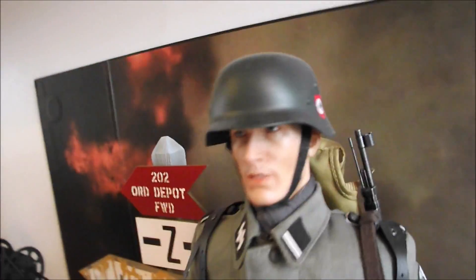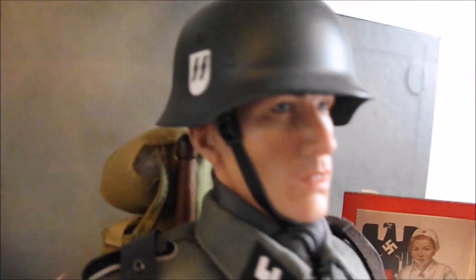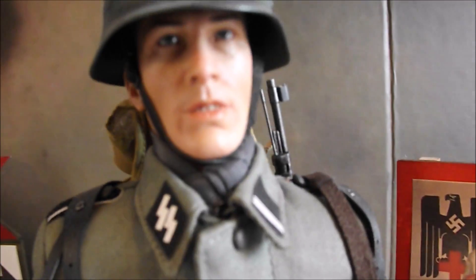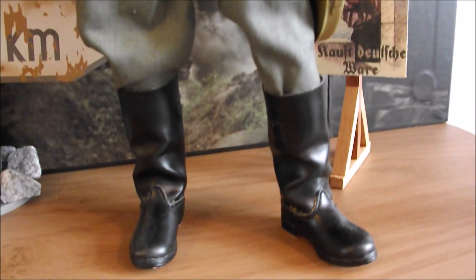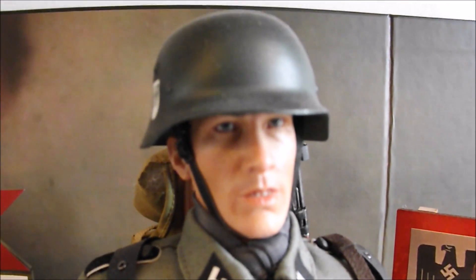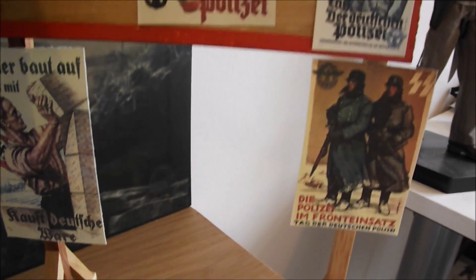And another German figure from Dragons in Dreams, representing the SS Wehrmacht division on the Eastern Front. You can tell by the little collar lapels — the SS insignia. There's just a little signpost thing I just made up, various little signposts — pretty neat, just to stick in there.